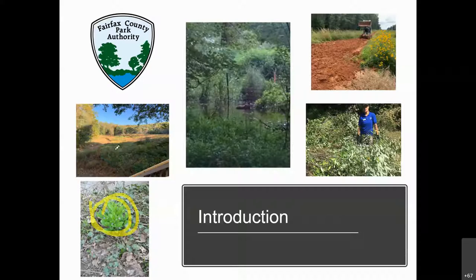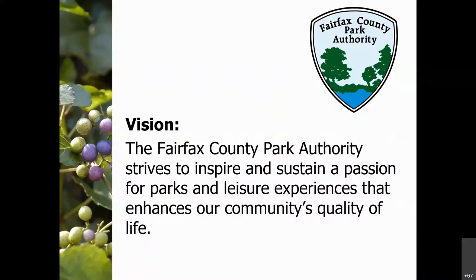I also learned how to manage our healthiest parcels and prioritize those to protect and reduce encroachment of invasive species, as well as managing meadows. You can see at Eleanor C. Lawrence Park some beautiful meadows, as well as in Reston. Managing those is a lot of where I got my experience in natural resource management.